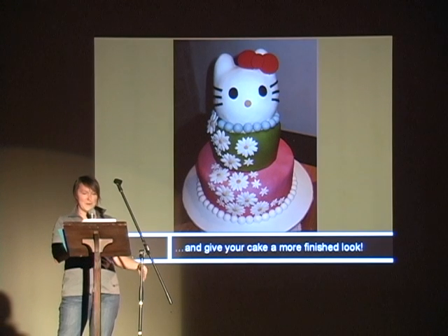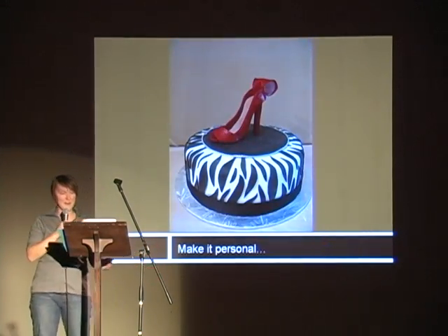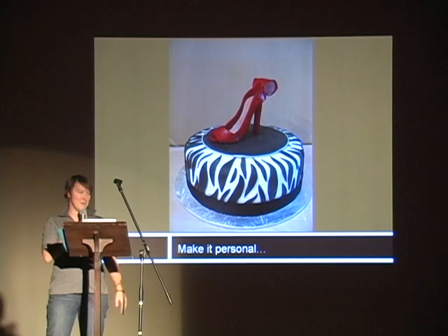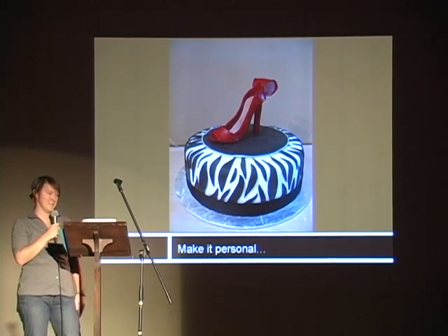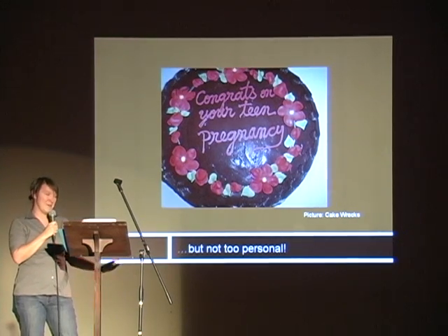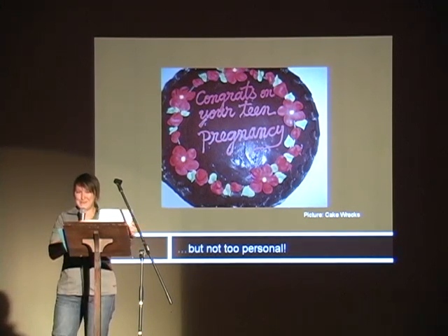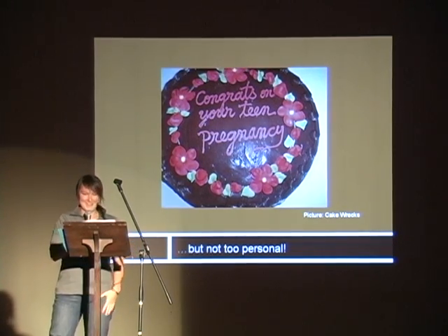My final hint is when you're adding detail to a cake, make sure you keep in mind who you're making it for. This one was for a friend — she bought some red shoes from Paris and wanted the shoes on top of the cake, so I put the shoes on top. That's personal. But you don't want to make it too personal. Something like this isn't appropriate to come out at a party — and this isn't one of mine, I swear — but you wouldn't want that cake showing up at a party. Just remember to keep it a little bit personal, not too personal.